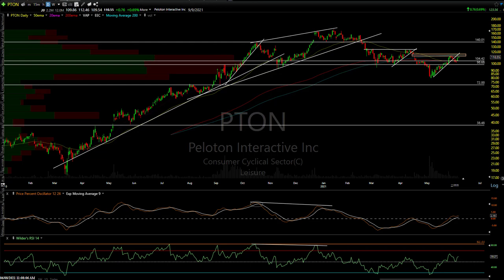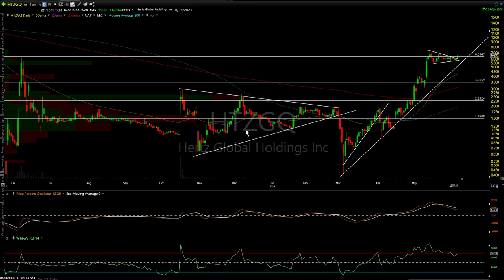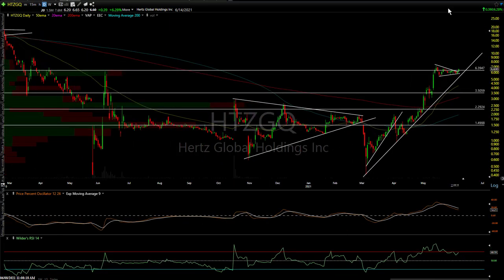Next up — Hertz, HTZ. Bankrupt company, also a crowd favorite for the Reddit group. It's been stalling out. I mentioned it as a short around the $640-ish level — resistance. It's not going down but not going up either. Still an objective short for a swing down to $350 — very aggressive when you're shorting a bankrupt company. Consider a stop above the recent high. Minimum target $350, next target about $230.